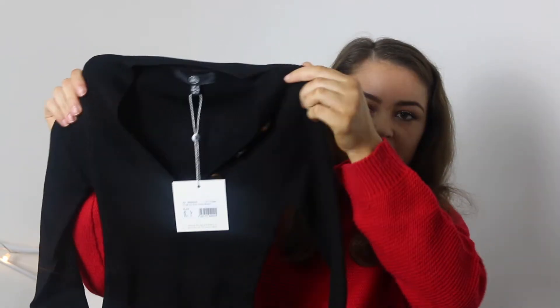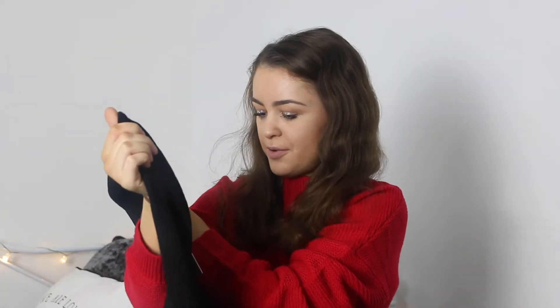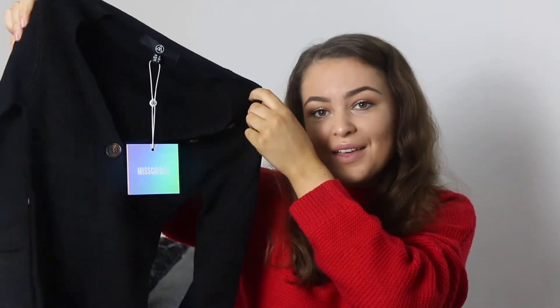So this is a plain black ribbed bodysuit. It's got some buttons on it — pretty plain and basic really. I got this in a size 8 and it was £11 in the sale. I think I'm going to keep it because I really like it and it'll keep me nice and warm in the winter. It's quite a bargain for £11.